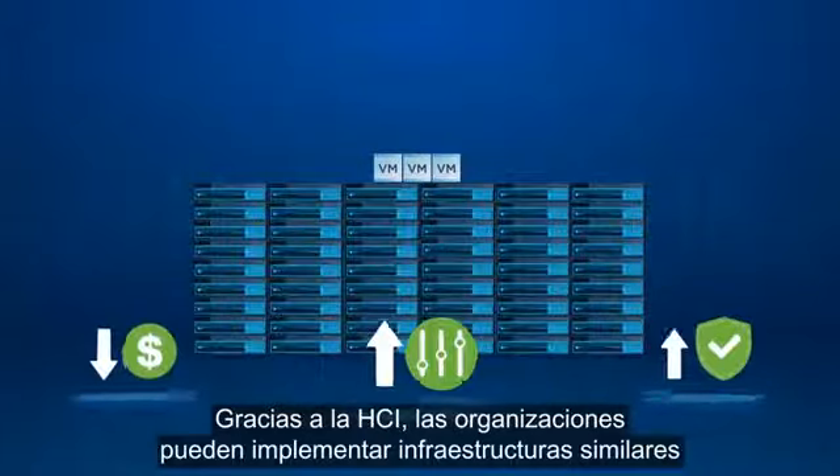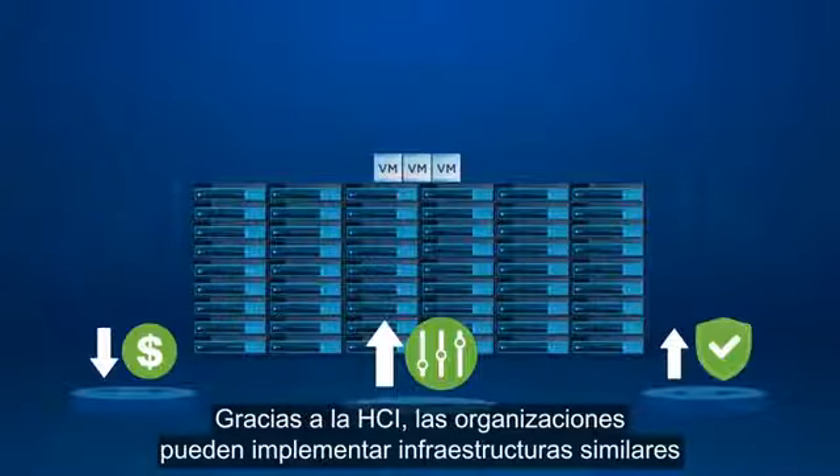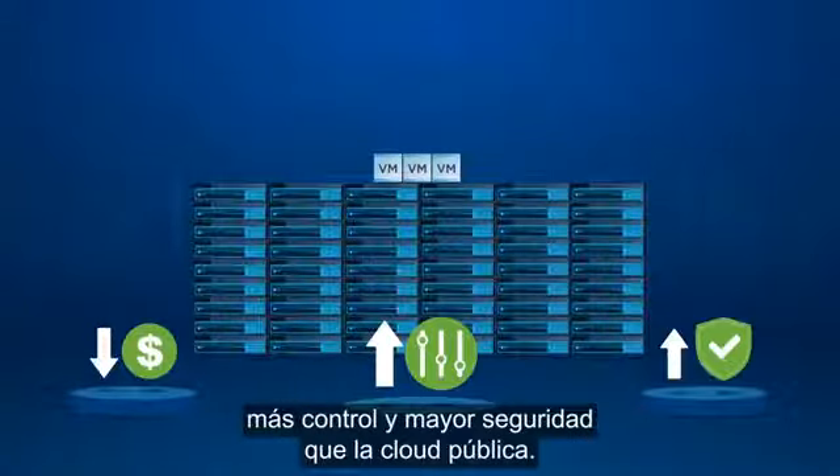With HCI, organizations can deploy cloud-like infrastructure on-premises with lower costs, more control, and higher security than public cloud.